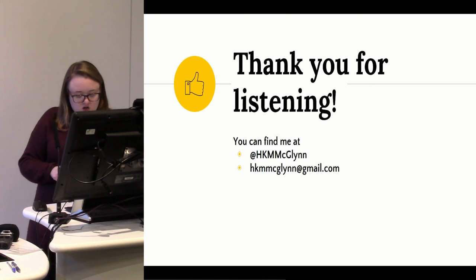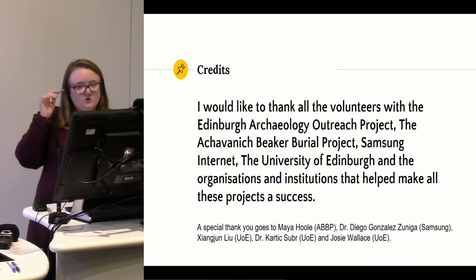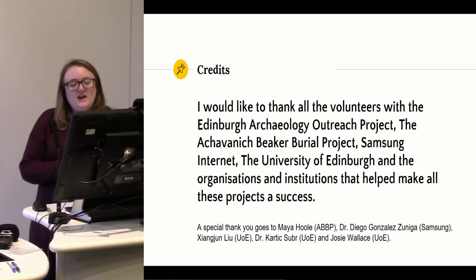Thank you for listening. I'd like to say a special thank you to all the volunteers at the Edinburgh Archaeology Outreach Project, some of whom have been helping today with videotaping and guiding. Specifically to Maya Hull, who can't be here today; Diego Gonzalez-Zuniga from Samsung; Xanjun Liu, who created the Finding Ava game; Dr. Cartix-Zuniga at the University of Edinburgh; and Josie Wallace, who has utilised digital heritage in archaeology and created an augmented reality osteological experience to educate people about skeletal profiles from the Beaker Burial Project. That experience, as well as both games, are being showcased in the foyer, so feel free to come and try them.